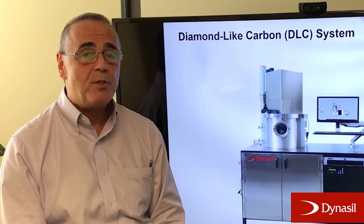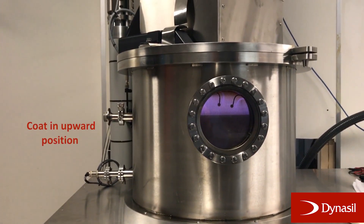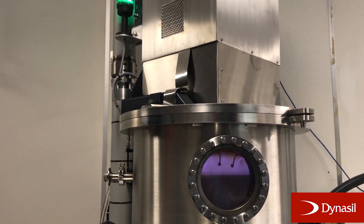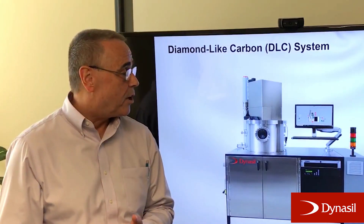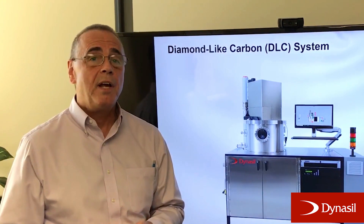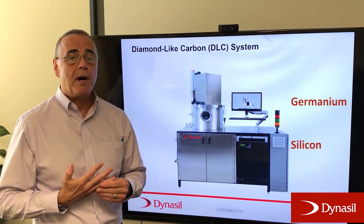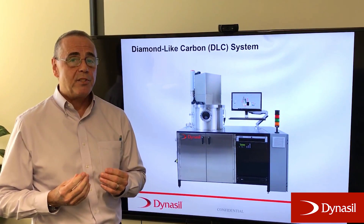One of the main advantages we have using this chamber is we coat in an upward position. We're producing virtually pinhole-free coatings. We coat on various materials that are used primarily in thermal imaging camera systems, like germanium and silicon, which are very popular.